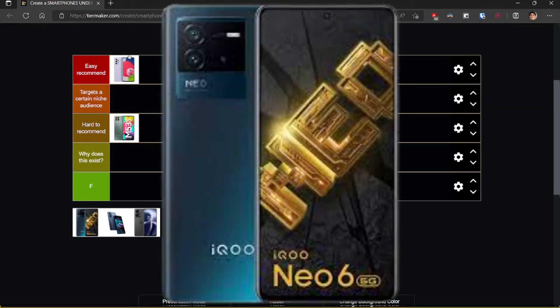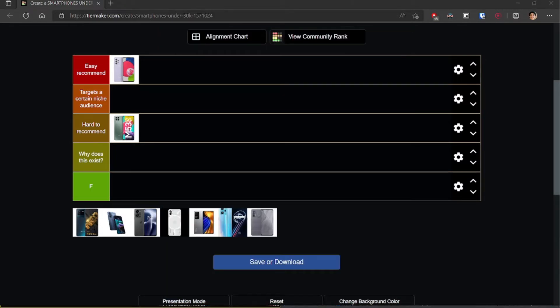Moving on, the iQOO Neo 6 seems to be the most ideal phone under 30,000 right now. You get the Snapdragon 870 chipset, which is one of the most stable flagship chipsets — we've seen heating issues with the 888 and that way 870 is better. You get a 120Hz AMOLED 6.62-inch display, a 64 megapixel main sensor, 8 megapixel ultrawide, and 2 megapixel macro. Because iQOO comes under Vivo, Vivo's camera expertise can be used by iQOO, so photos from the main 64 megapixel sensor are really good.